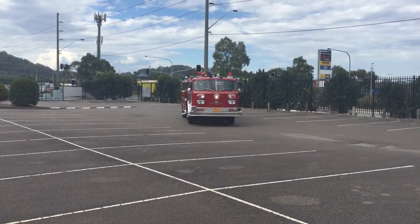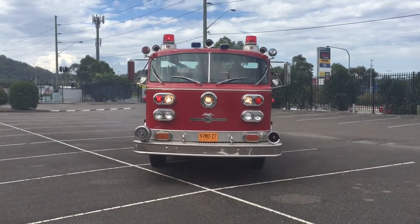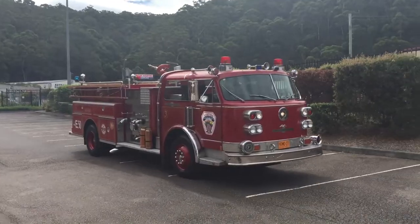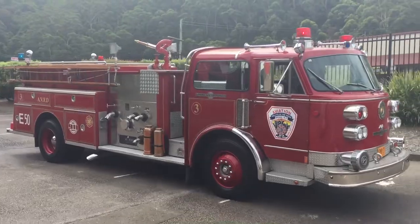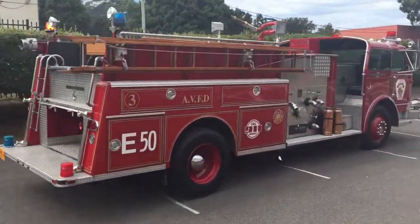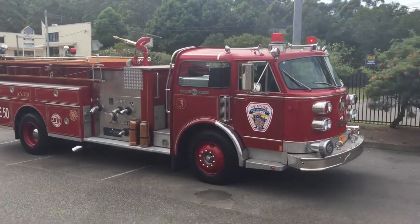The Century Series offered a new wider cab compared to its other models and still today represents the top end of the American LaFrance line. This truck features a six-cylinder inline diesel engine that provides 224 kilowatts at 2,000 RPM, paired to an Allison MT653 automatic transmission.